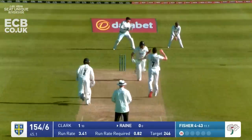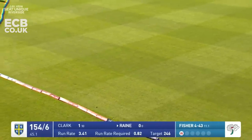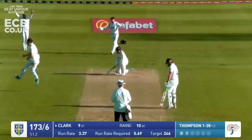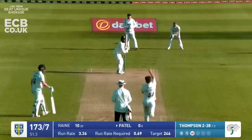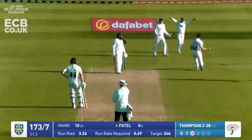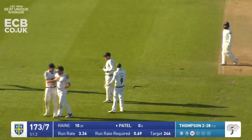An edge from Rain through the slip cordon and along the floor and down to third man for four. Thompson in - oh, he's got him! Another one, he's made it happen again! It's Clark this time who chops on. Good delivery first up, big shout, gone - it looked a good shout and Jordan Thompson has taken two in two!